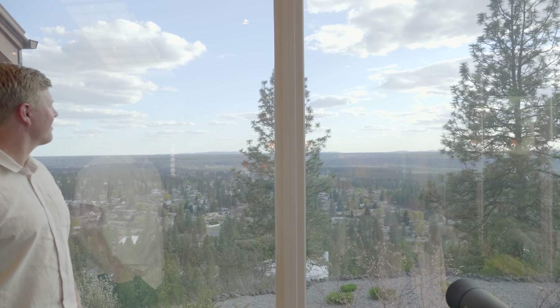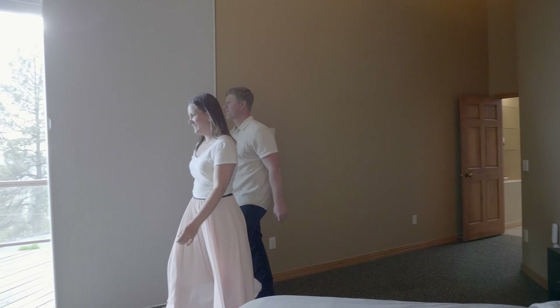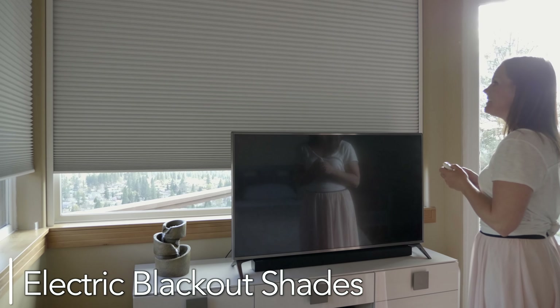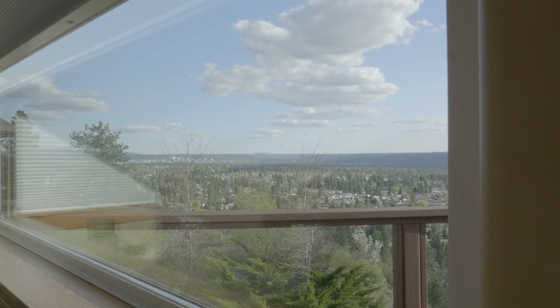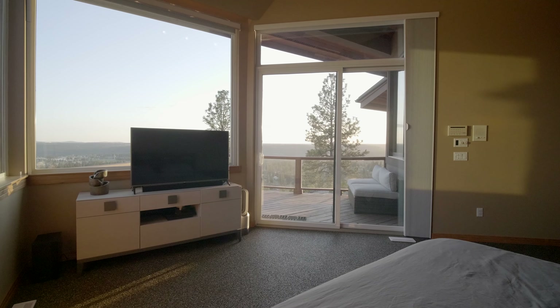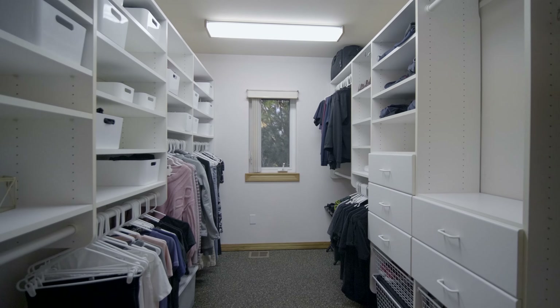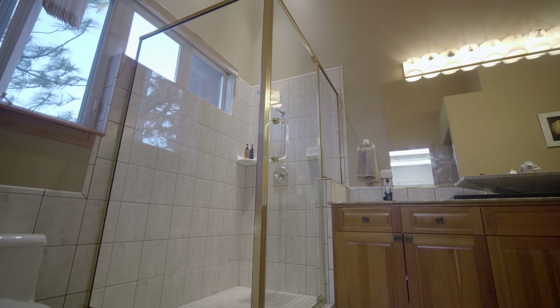The divine master suite presents tall ceilings, massive windows with electric drop-down shades, a private deck overlooking the city, and an opulent ensuite bathroom with deep walk-in closets and an oversized glass shower.